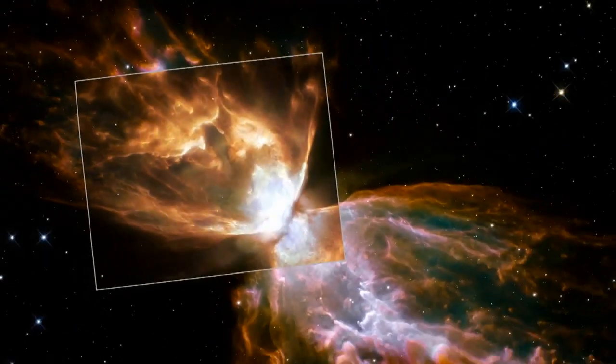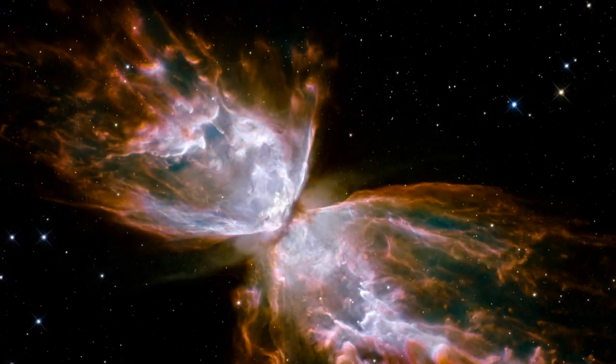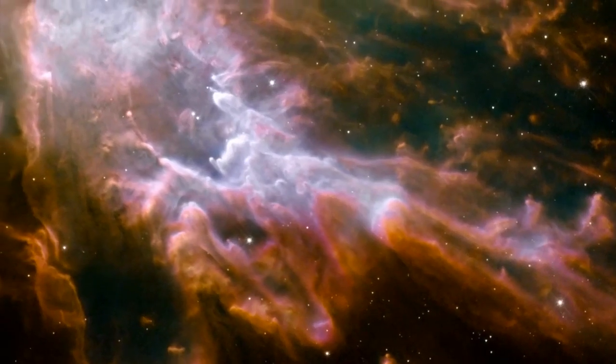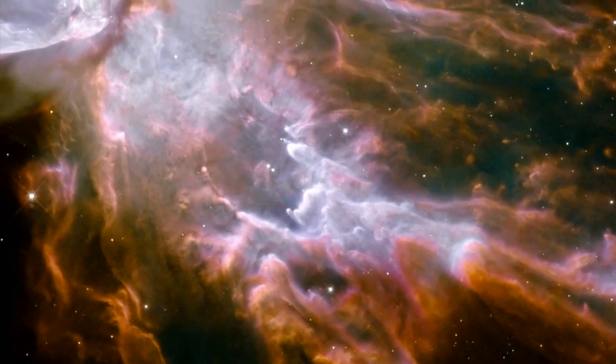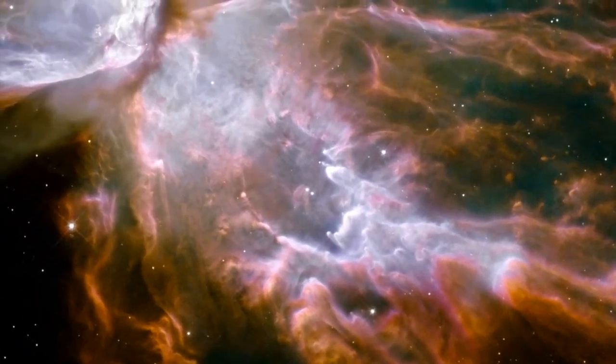As well as providing scientists with higher resolution observations than ever before, the pictures from this part of WFC-3 are also Hubble's prettiest yet, revealing details never seen before through any telescope.